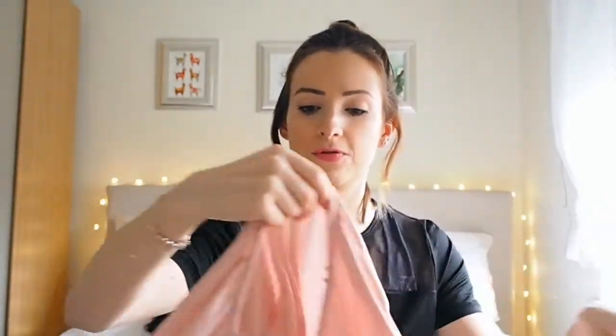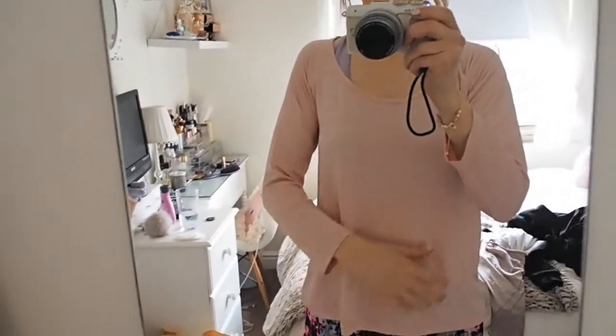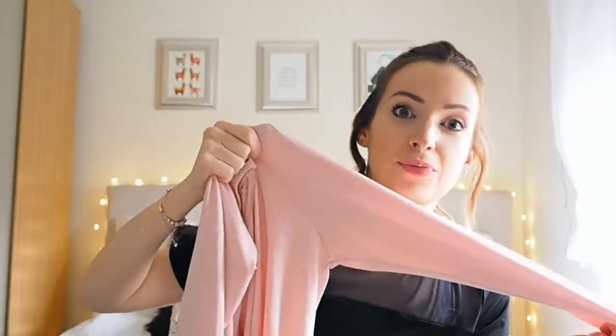Another long sleeve top I kind of customised is this one from Primark. It did have a dark grey vest attached underneath but I decided to take it off because I prefer the top on its own. I think it's quite a nice colour — it's a very pale peachy pink and it's very, very soft. I wear this for like a normal gym or circuit workout, but I prefer wearing this kind of thing if I'm doing yoga or pilates because it's a bit looser.